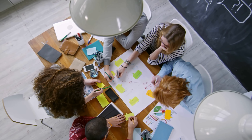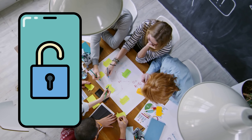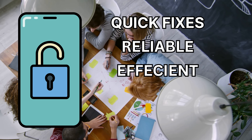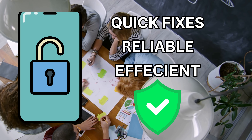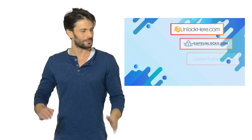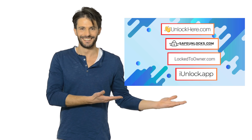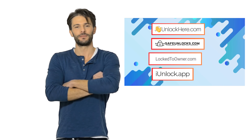To give you a bit of backstory, the people behind these services have provided solutions for locked iPhones for years. They're not just about quick fixes — they're about creating reliable, efficient, and above all, safe unlocking methods for every iPhone user. Before you start worrying about how complicated these services might be, let's put your mind at ease. In the next step, we will walk you through how to use Unlock Here's AI Unlocking Assistant. It's a breeze, honestly, so stay tuned and you'll be unlocking your iPhone in no time.